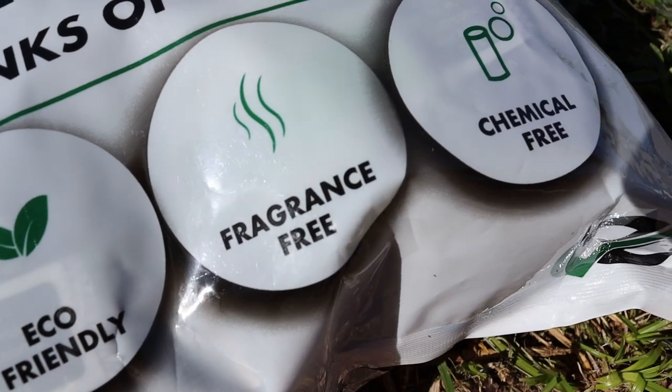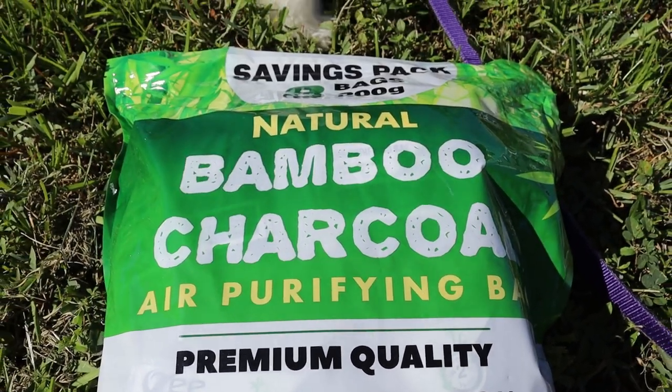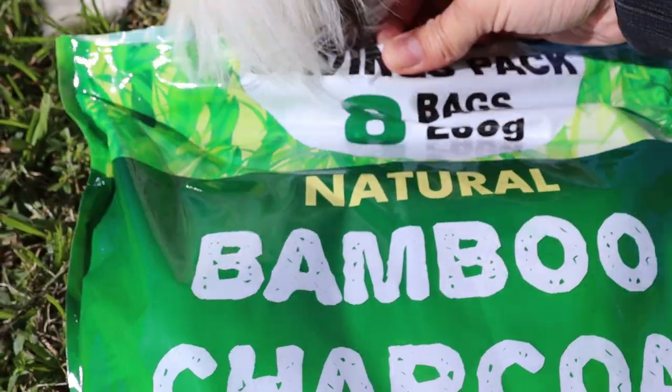This product is eco-friendly, fragrance free, and chemicals free. You can recharge it under direct sunlight once a month, and it comes with strings for each bag.